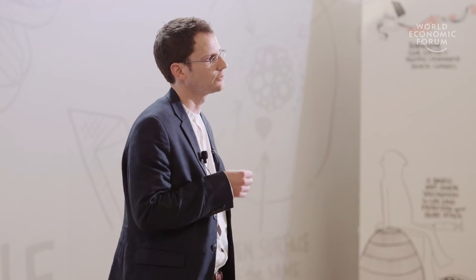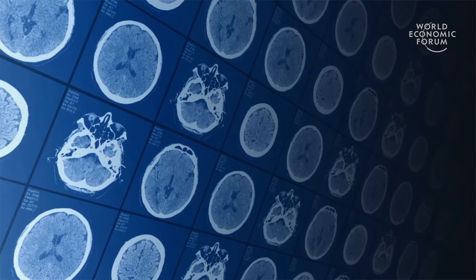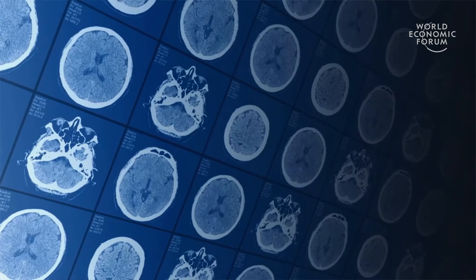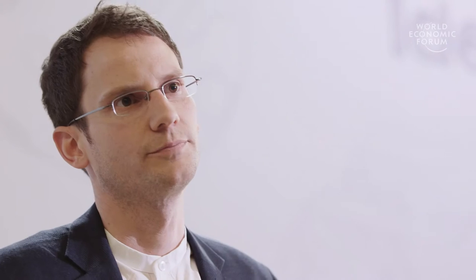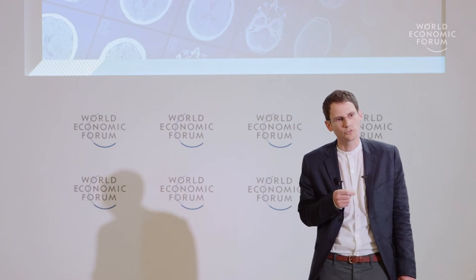But some diseases are so complex that looking at a single image is not enough to fully understand what's going on — and this is where it gets really tricky. A brain injury, for instance, might show in one image, but to really get the full picture of the disease you need to take multiple images, multiple scans with different techniques so doctors can make a decision. But reading those complex images is not only very time-consuming, it really pushes human abilities to the limit, and patterns of disease can often be so complex and subtle that it's very difficult to get it from the images.